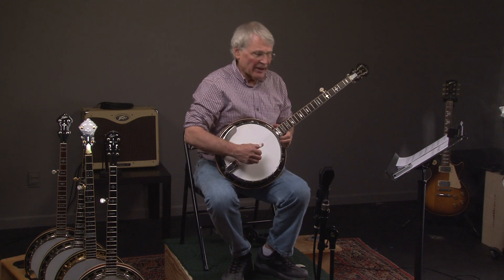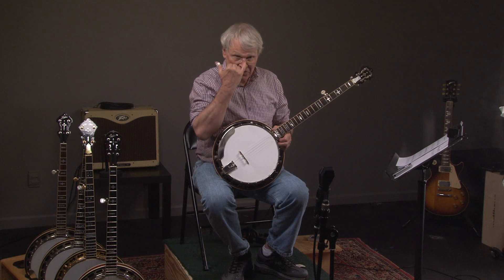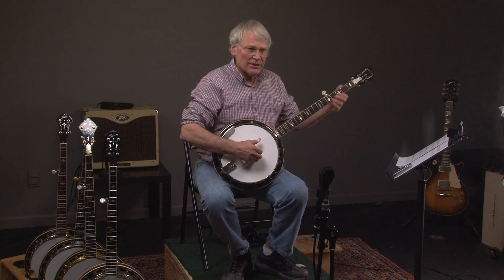Here we have a Curtis McPeak banjo called the Old Betsy. It's modeled after his banjo, which he refers to as his favorite banjo called Old Betsy. Let's hear what it sounds like.